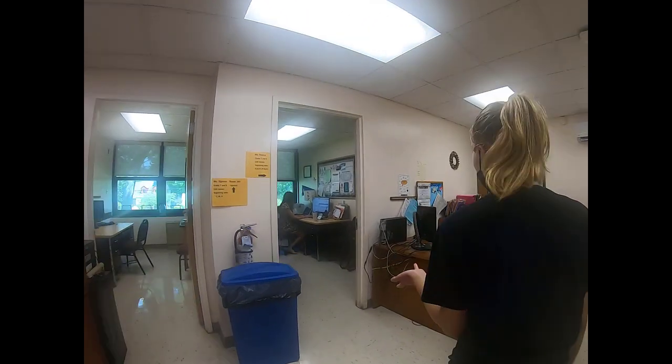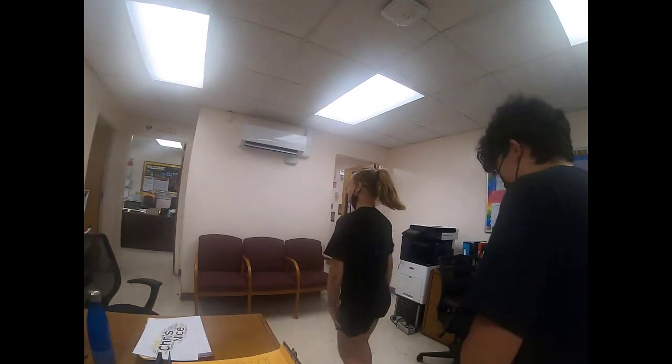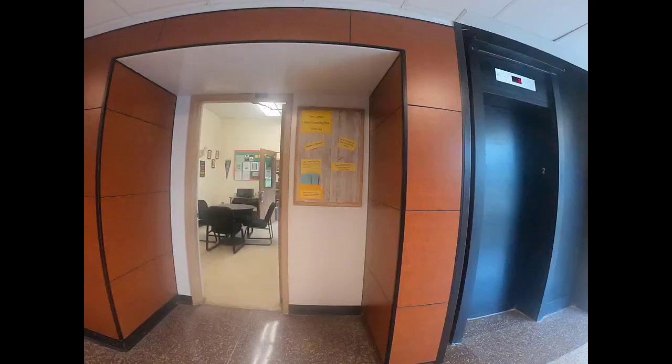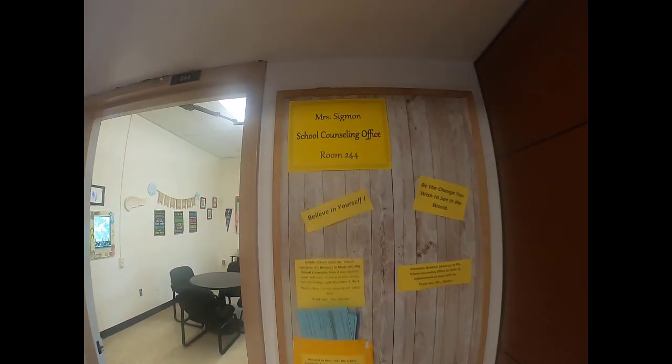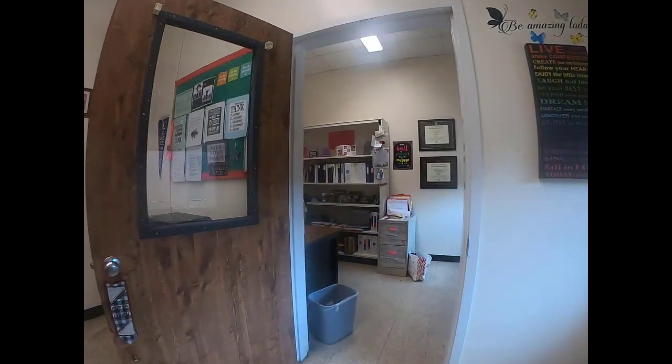This is Ms. Rivera, the school counselor. This is Ms. Coughlin, the school psychologist. And this is Ms. Loveliner, the school social worker. And this is Ms. Sigmund's room — the other counselor — and her office is upstairs by the breezeway.